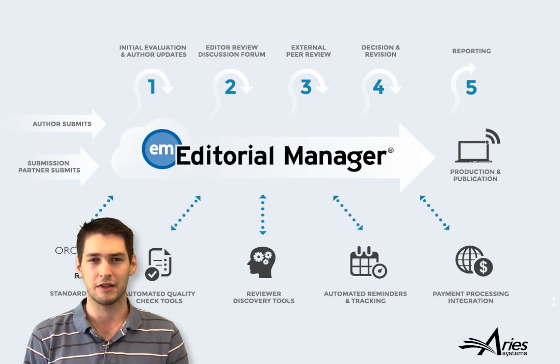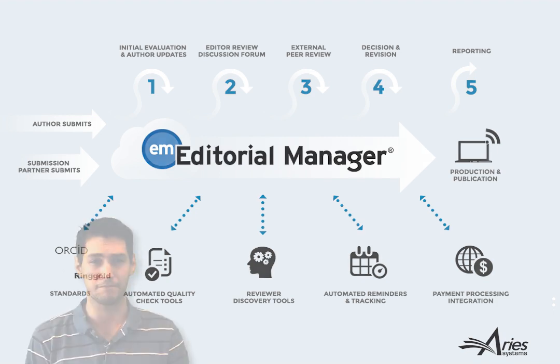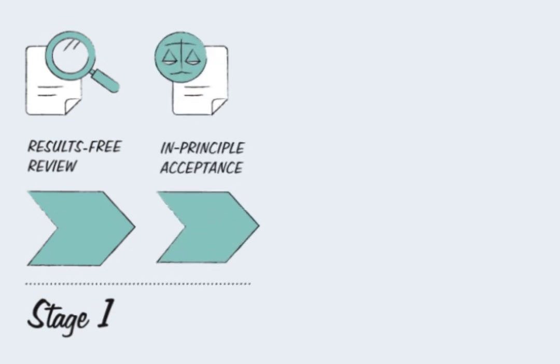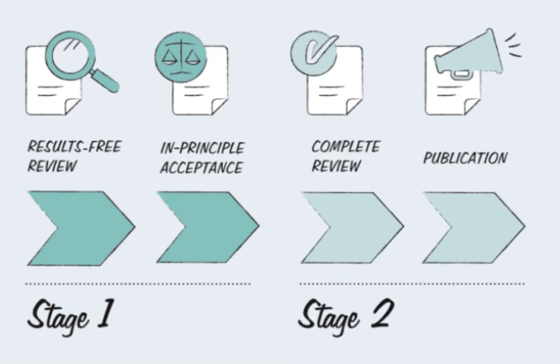Results-Free Review simply works in two stages, and is supported by Editorial Manager, Aries Systems' web-based manuscript submission and peer review platform. Stage 1 is the review of the manuscript, excluding any results or discussion of the results. If deemed sound, the manuscript is accepted in principle and enters Stage 2. Stage 2 is the review of the complete manuscript, to check that the results and conclusions do not deviate unjustifiably from the research question and methodology.